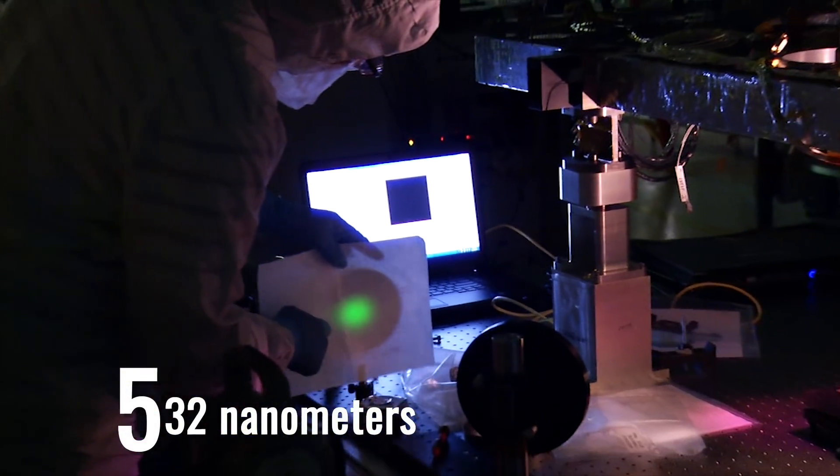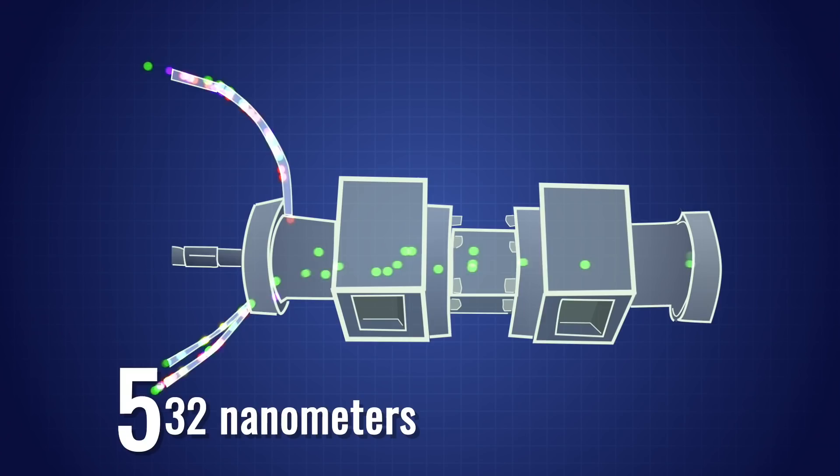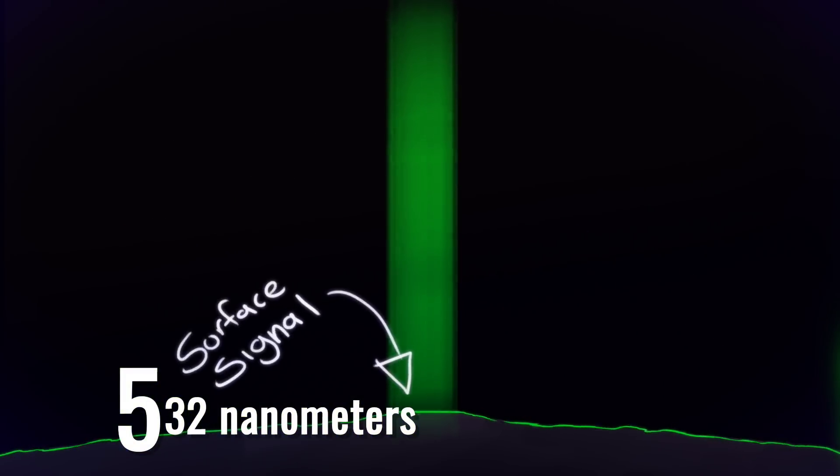532 nanometers — the wavelength of the bright green laser. When these laser photons return to the satellite, filters block any light that's not exactly at this wavelength, keeping the amount of data noise down.